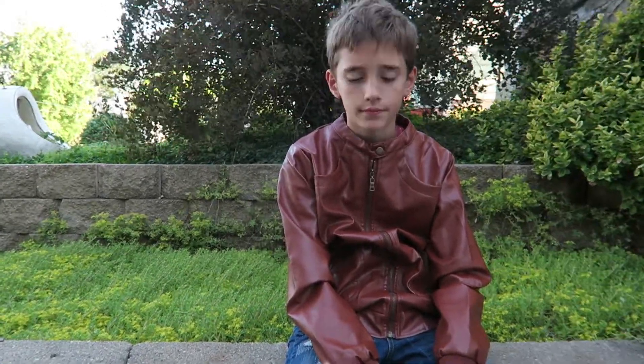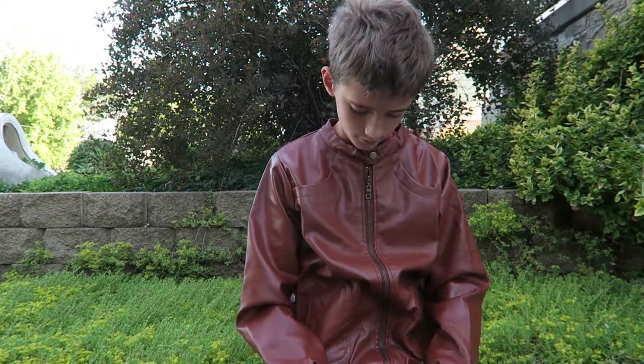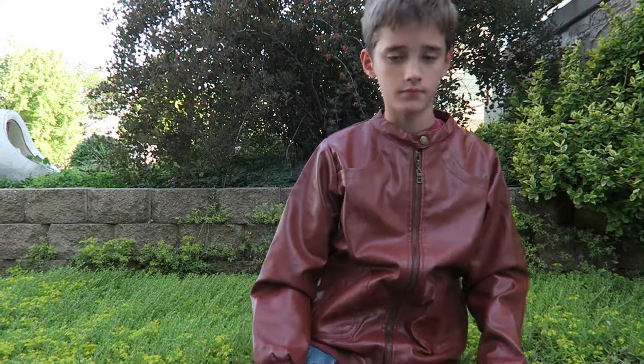Hi, this is Alyssa and Isaac Apel and we're here today with Apeladay.com. We're reviewing this faux leather coat that Isaac has on. It comes in brown like he got, black, and camouflage.